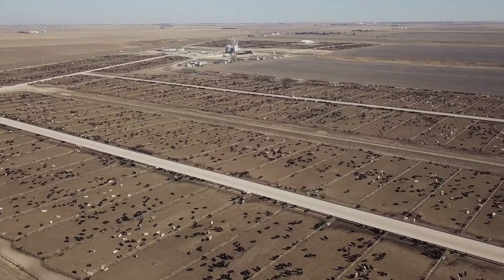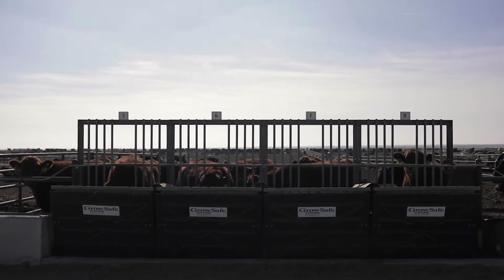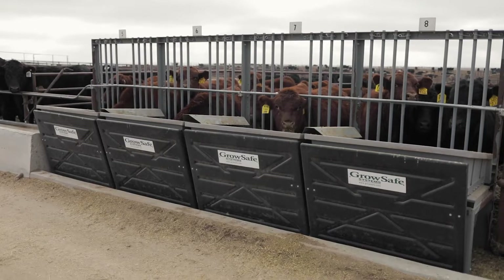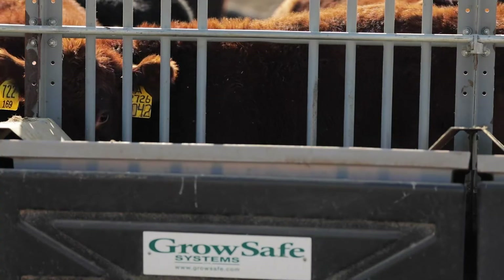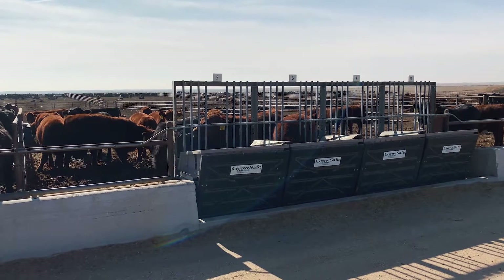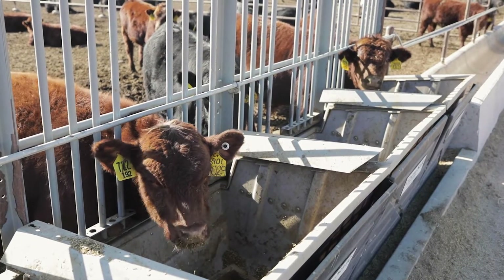Through 25 years of feeding our own cattle out in commercial feed yards, we've been told that our cattle convert in the top 10% of all feedlot cattle. And so we started measuring that with the GrowSafe feed efficiency system. The industry average runs in the six and a half to seven pounds of dry matter intake per pound of gain. Now we're seeing animals that are getting down into the mid to low threes and in some cases the high twos for feed conversion.